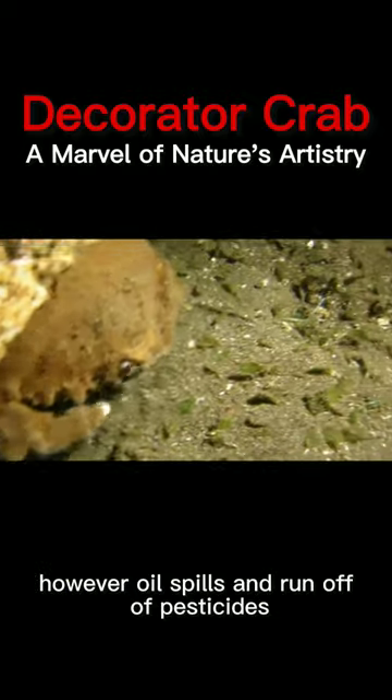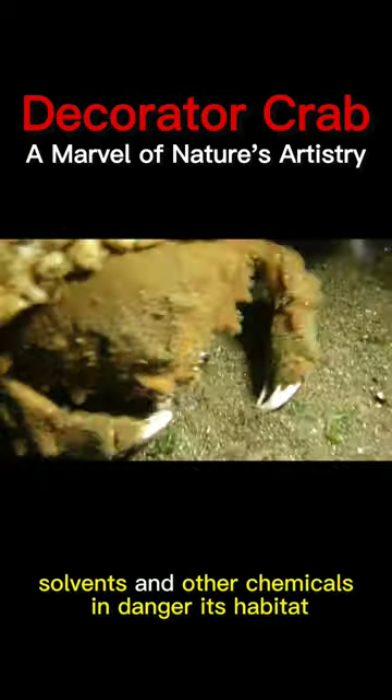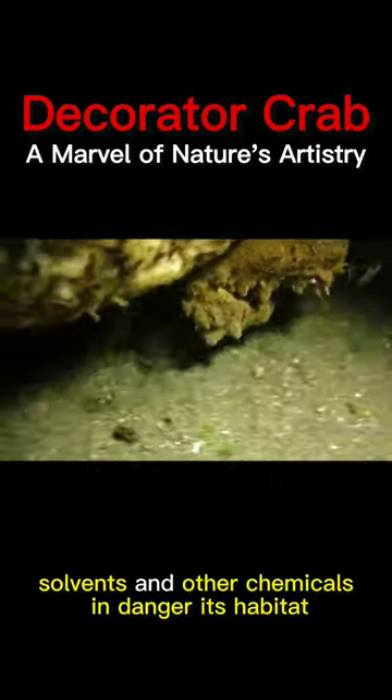The decorator crab isn't in danger. However, oil spills, used oil, paint solvents, and other chemicals endanger its habitat.